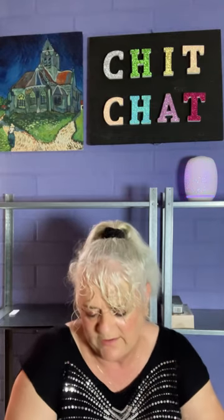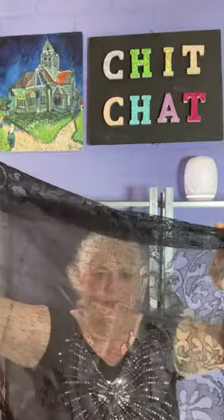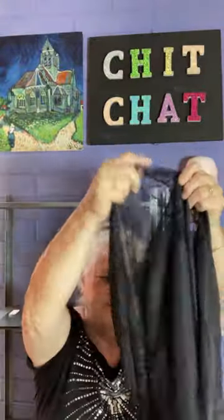First up is a black shawl. I paid $3.97 and it is now $3.39. It's really pretty, nice and see-through with tassels. So yeah, it's quite nice, I like that.